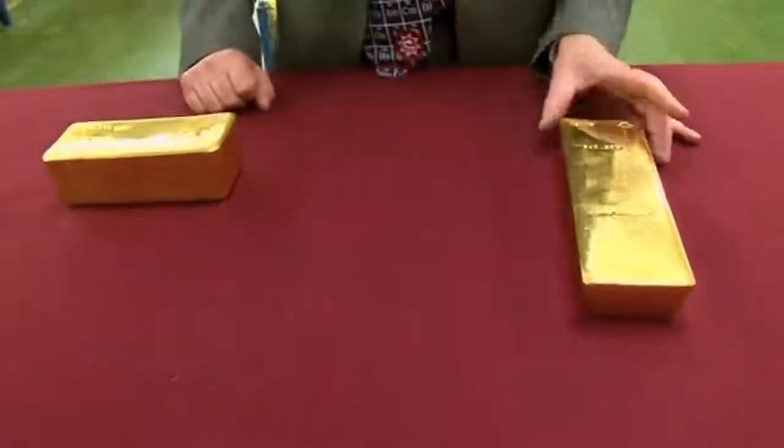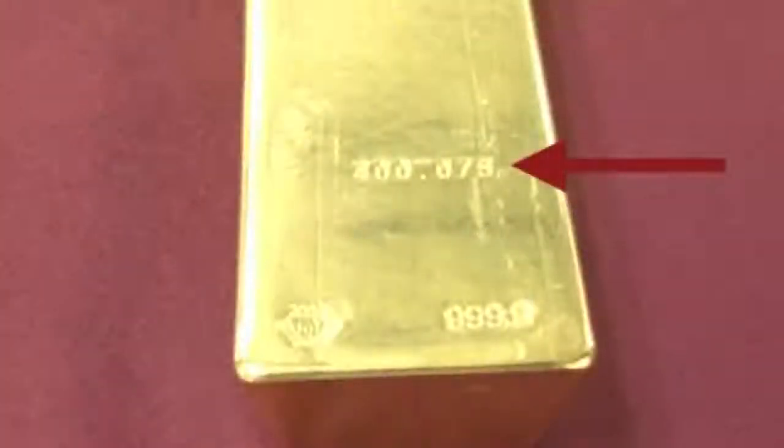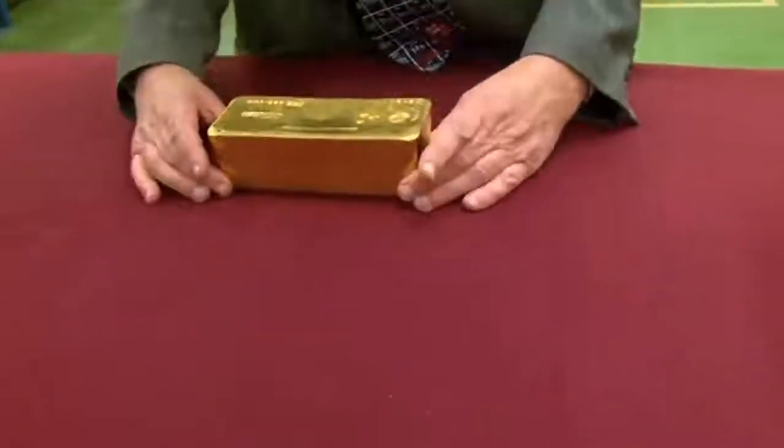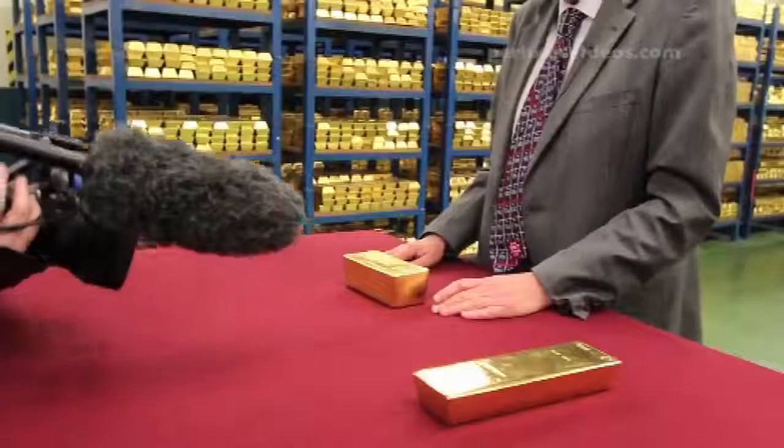This one is 399.100 troy ounces — it was made in Australia. This one apparently came from Switzerland and is slightly heavier at 400.075. I must say this one looks much nicer, it's more polished, and this one looks a bit like a loaf of bread — a rather miserable loaf of bread, but a pretty fantastic lump of gold.